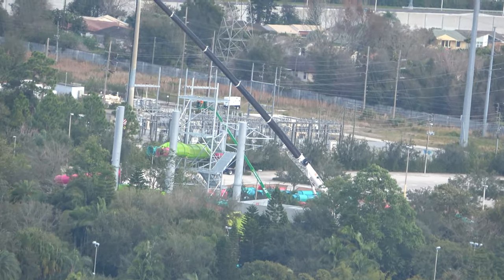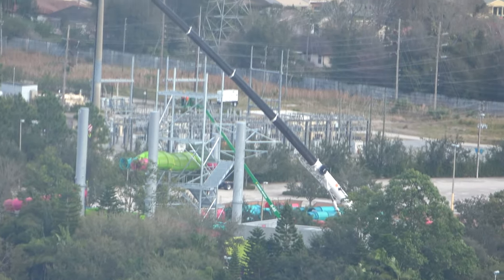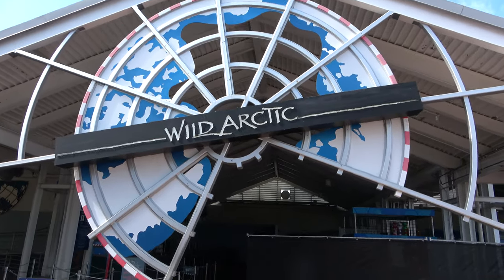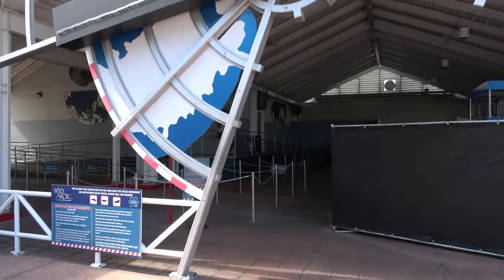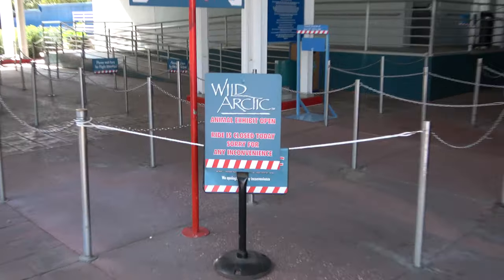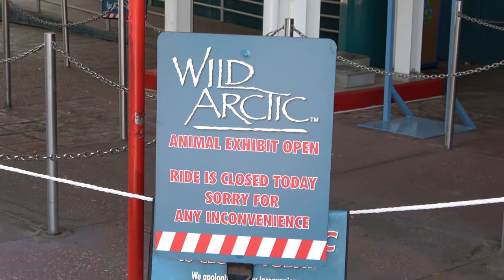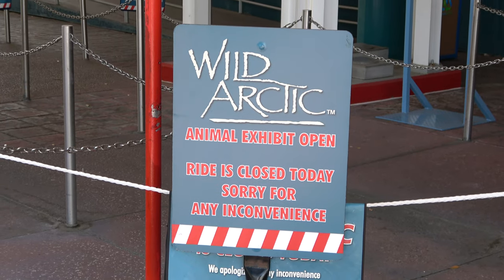Over here, Aquatica is building their new water slide. And over at Wild Arctic, I found it interesting — the ride is not functioning today and it's just the animal exhibits open. I'm not missing too much with the ride, as I actually prefer going to see the animal exhibits, but for some guests I could see this being a disappointment.